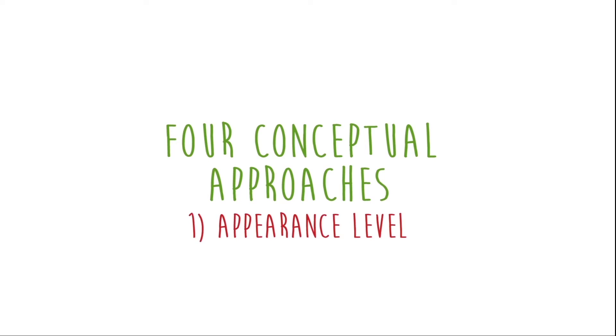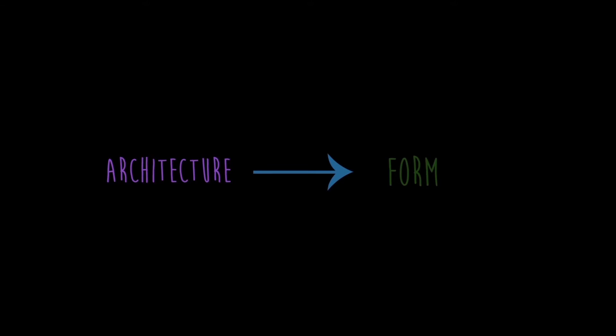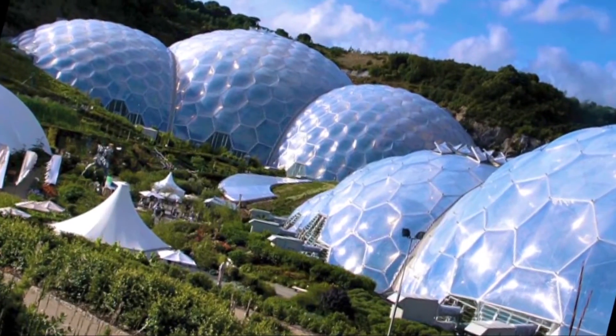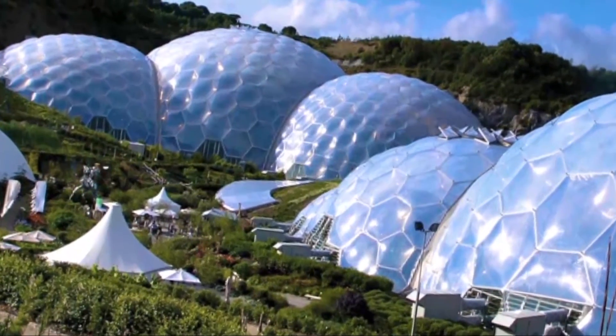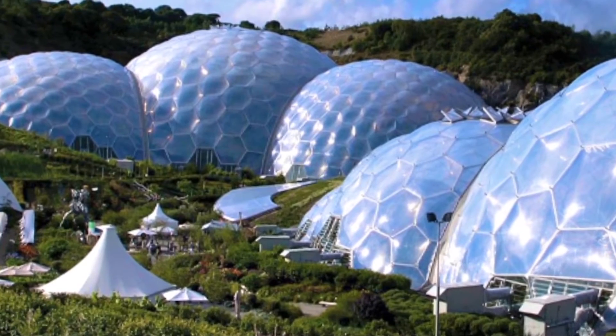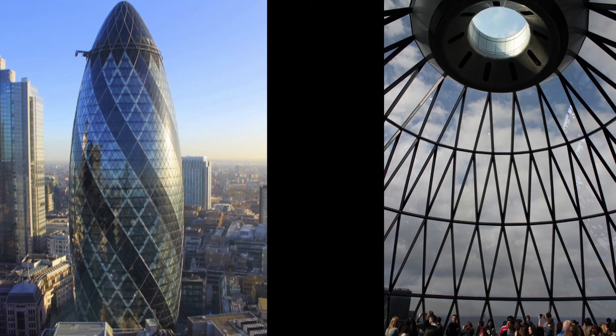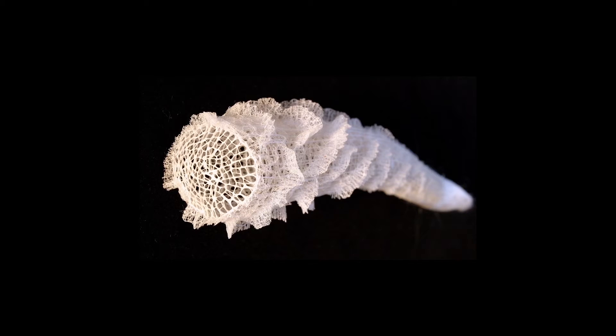Biomimetic designs can take four different approaches. First, on the appearance level, the architecture copies the form of an organism. For example, Nicholas Grimshaw's 2001 Eden Project in Cornwall, England, is a series of artificial biomes with domes modeled after pollen grains. Norman Foster's 2003 Gherkin Tower has hexagonal skins inspired by the Venus Flower Basket Sponge.